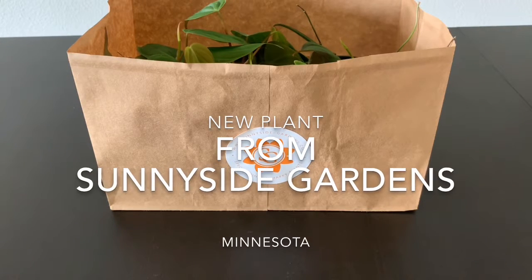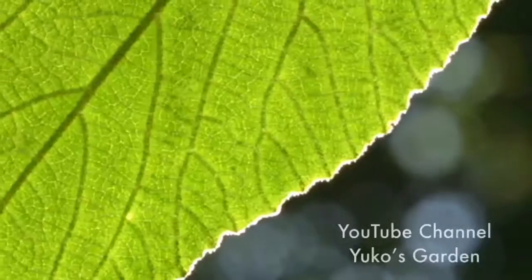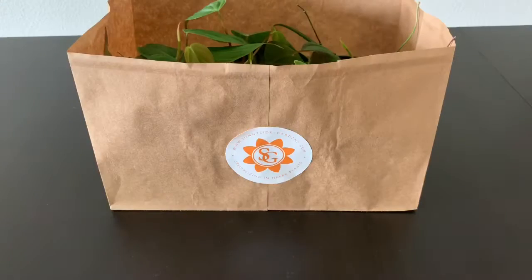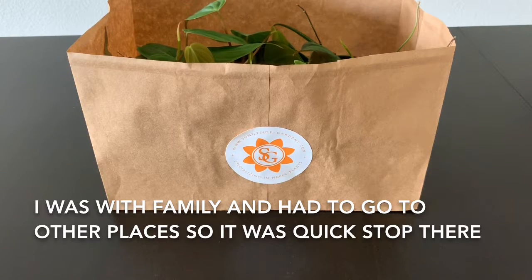Hello, this is Yuko. Welcome to my channel. So this is a plant haul. I went to Minnesota and I visited one of the nurseries, a garden center called Sunnyside Gardens. They have beautiful plants up there and I purchased a few, so I'm going to introduce you.